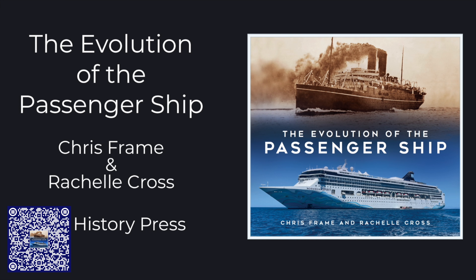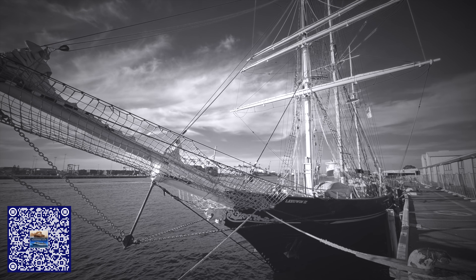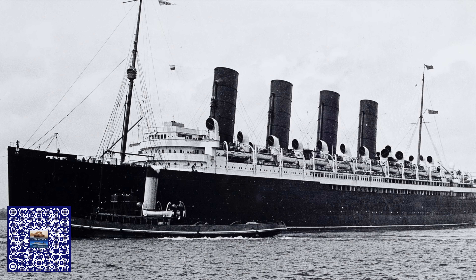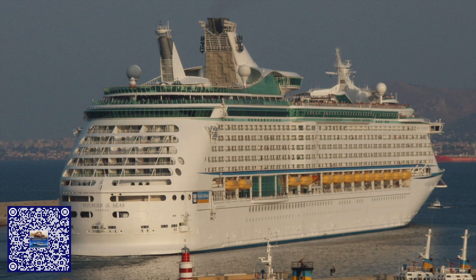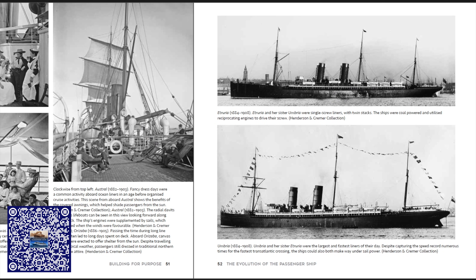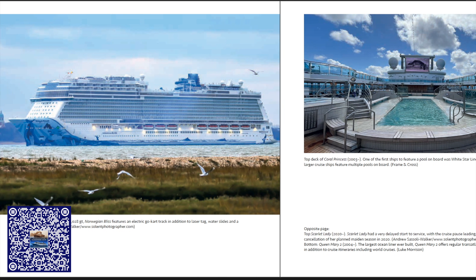This video was brought to you by my new book, The Evolution of the Passenger Ship. We bring years of research together to create a book that takes you on a journey from the dawn of passenger shipping right the way through to the modern cruise behemoths that we see today. The Evolution of the Passenger Ship is available at all good bookshops, and if you purchase a copy, you help support the channel.